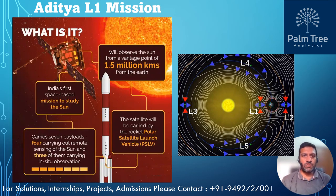Aditya L1 is a space-based observatory class Indian solar mission that aims to study the Sun. The spacecraft is planned to be placed in a halo orbit around the Lagrangian point L1 of the Sun-Earth system, which is about 1.5 million kilometers from the Earth.